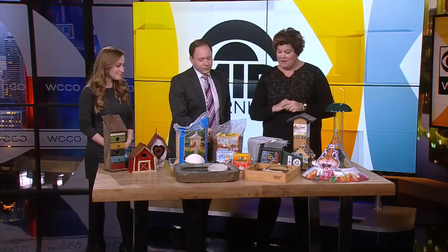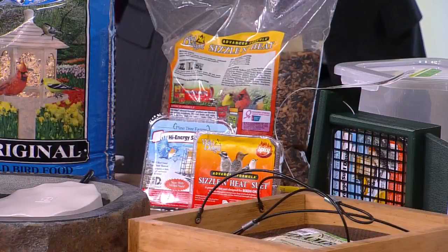The squirrel will still come and sample, but it will not come back most likely — it will learn that lesson. But the birds are fine with it. And that comes in suet form and seed form.